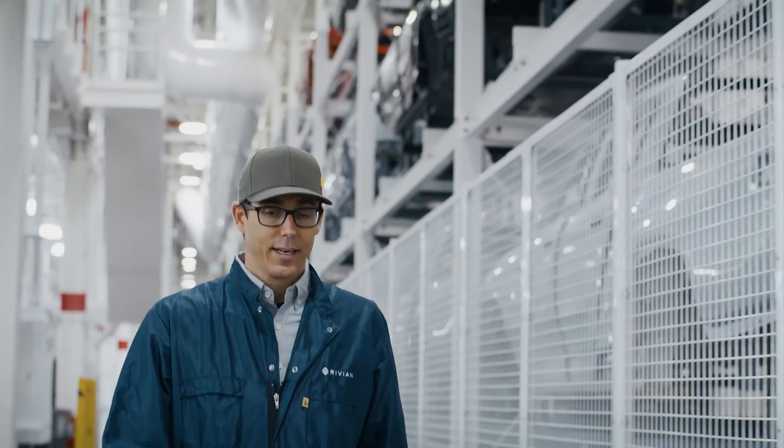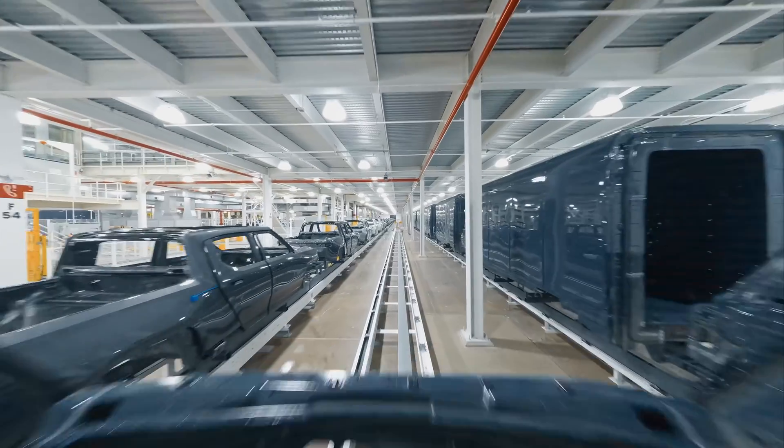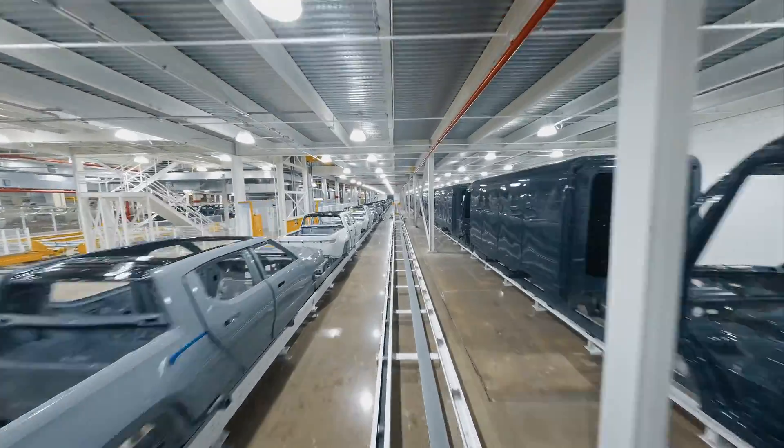Once the body is selected, it's then assigned a whole build combination and actually connects with the customer. And from that point forward, its future destiny is determined.